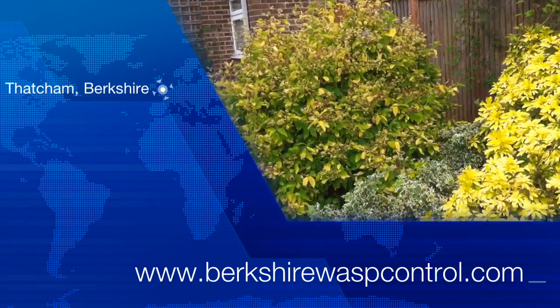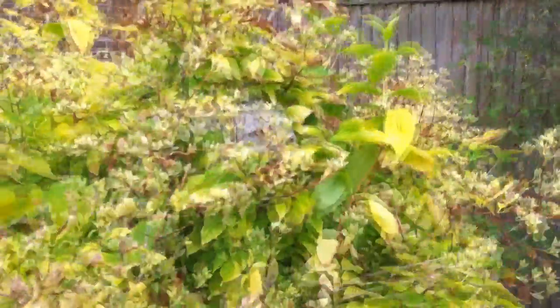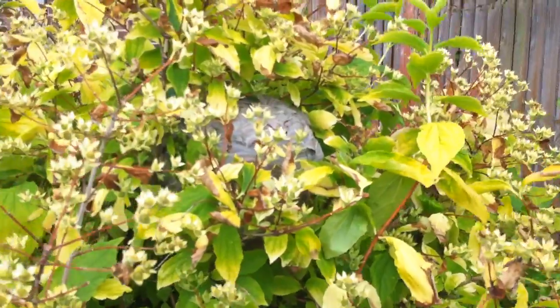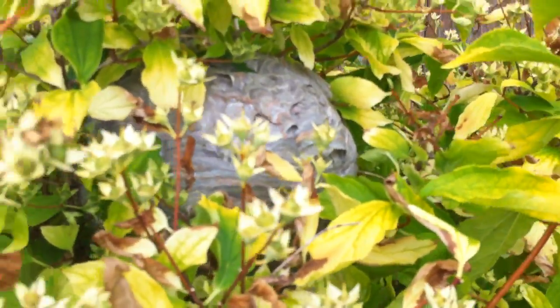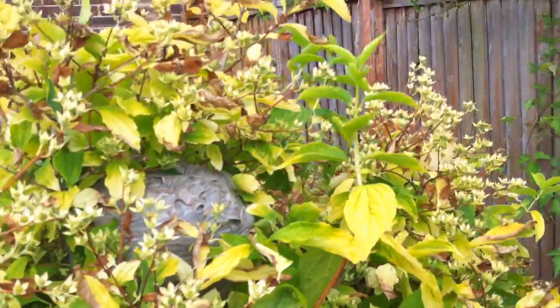Hi there, it's Phil from Countrywide Pest Management, www.parkshirewaspcontrol.com. Today we're in Thatcham and as you can see here we've got quite a nice wasp nest in a bush that we're going to treat with the insecticide.